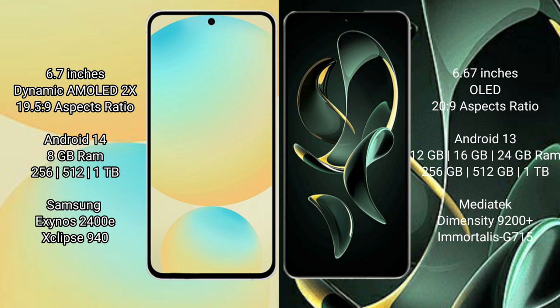Samsung Galaxy S24 FE runs on the Android 14 operating system. Redmi K60 Ultra runs on the Android 13 operating system.